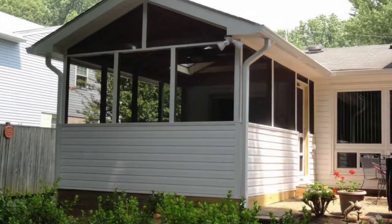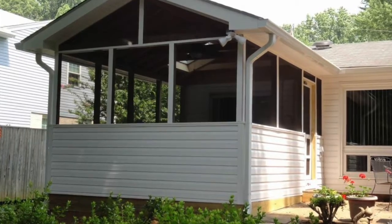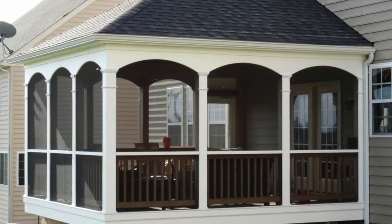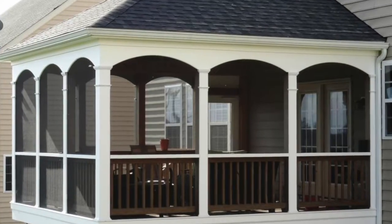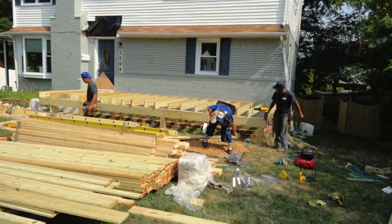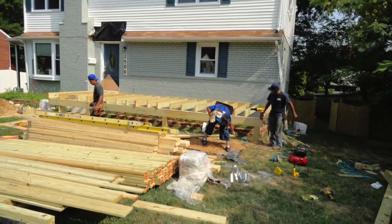Where do I start my screened porch planning? Whether freestanding or attached to a building, accompanied by a patio or deck, your screened porch design-build begins with how you want to use your screened porch. Work with a qualified, respected landscape construction contractor like HAL Company.